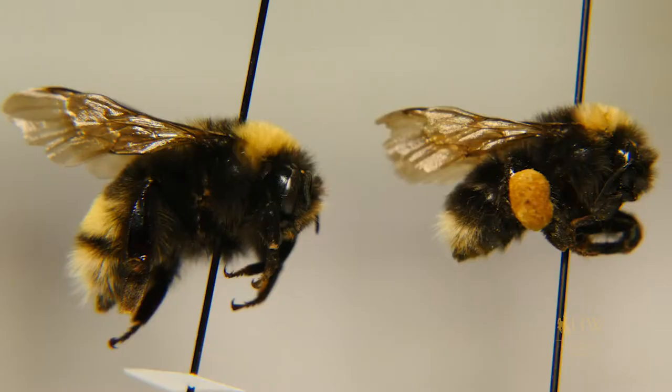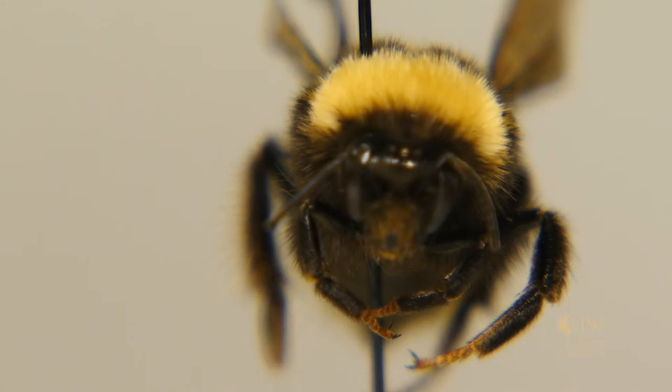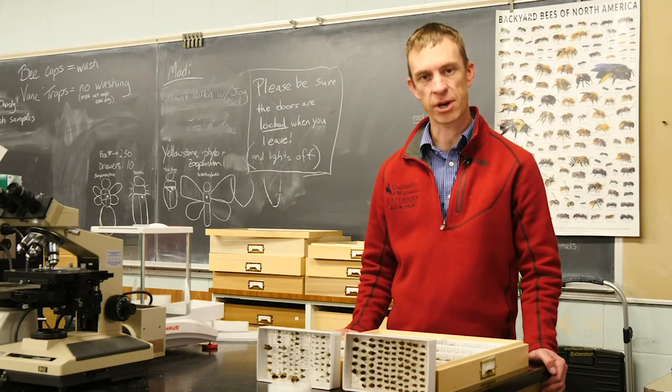Our native bumblebees are actually considered social bees, meaning that they do form colonies, and the western bumblebee tends to form some of the larger colonies of our native bumblebee species. The western bumblebee nests in the ground and will typically seek out an old rodent den or other suitable hole for habitation. They also tend to prefer forested and mountainous areas.